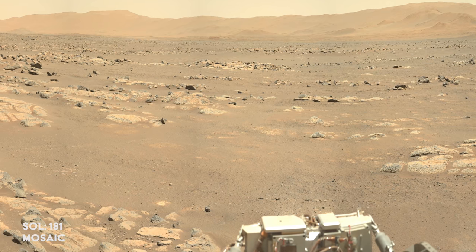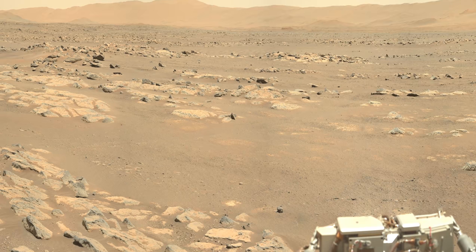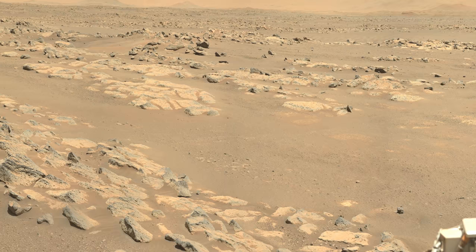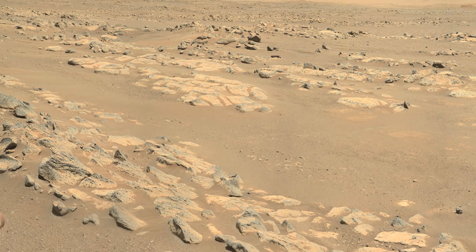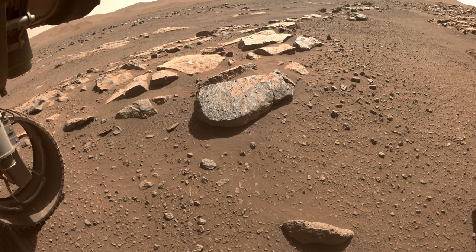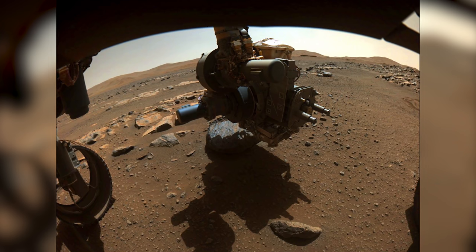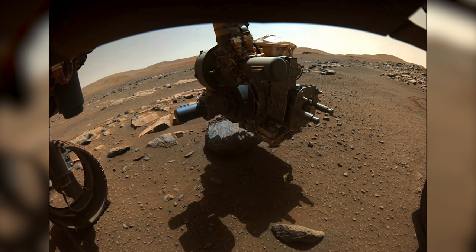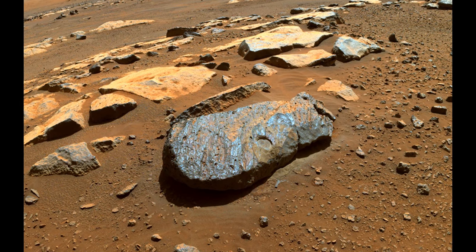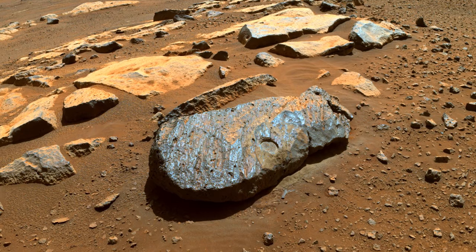With the failed sample attempt still fresh in mind, the rover is ordered to try again. The target is an interesting rock outcrop known as Citadel. One rock in particular, nicknamed Rochette, is chosen as the target. Perseverance drives to take a closer look, and will first abrade the rock to check its suitability. After using its arm to abrade the rock, the patch is about 2 inches or 5 centimeters in diameter. The rock appears to be suitable for drilling, so the team orders the rover to go ahead.